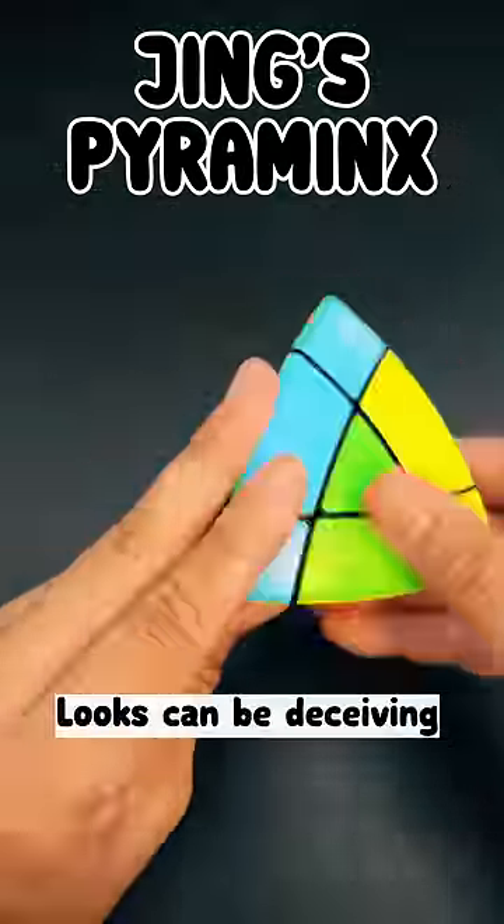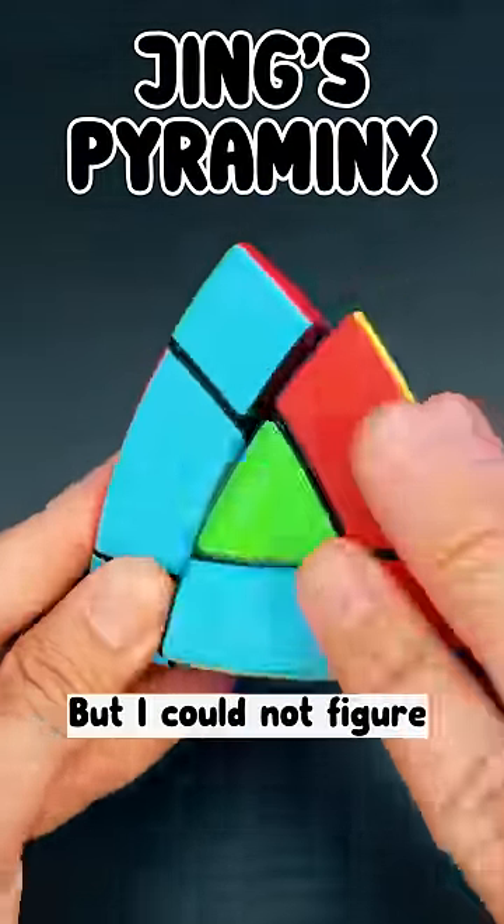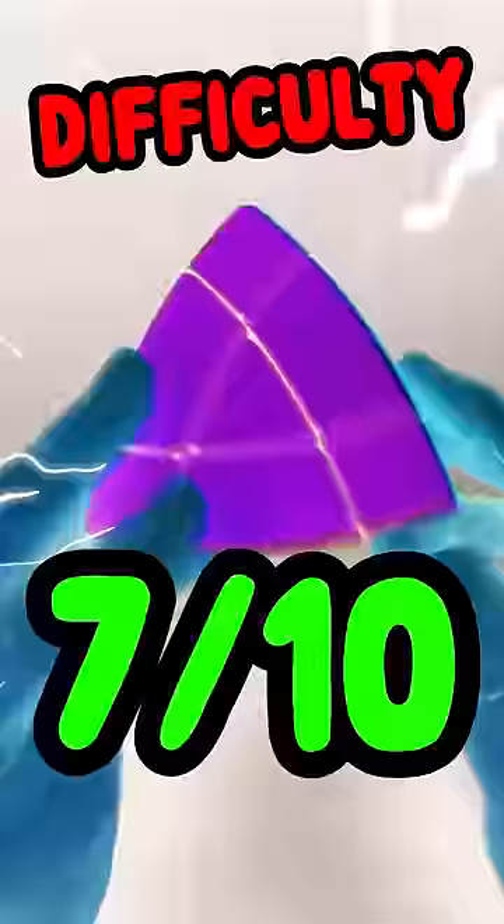Jinx Pyraminx — looks can be deceiving. Seems easy, but it's super frustrating. The solution is actually simple, but I could not figure it out on my own. Difficulty: 7 out of 10.